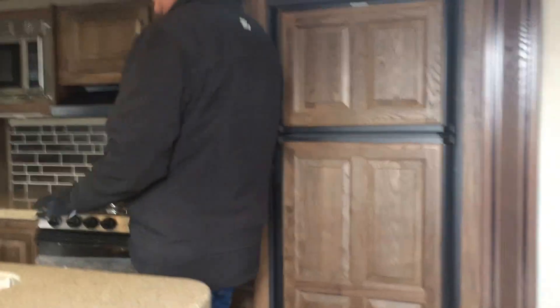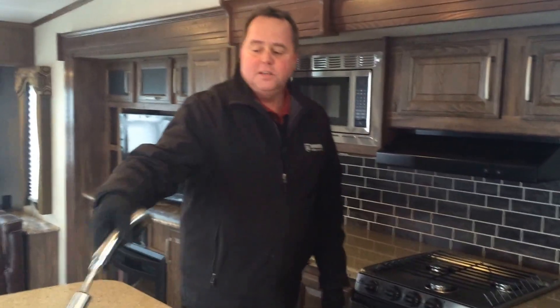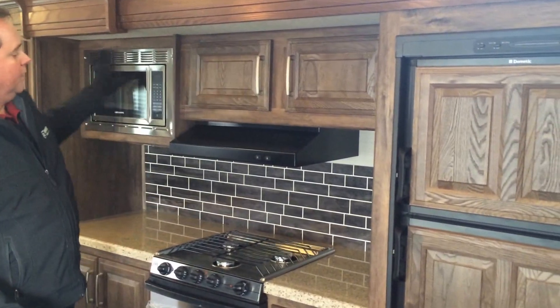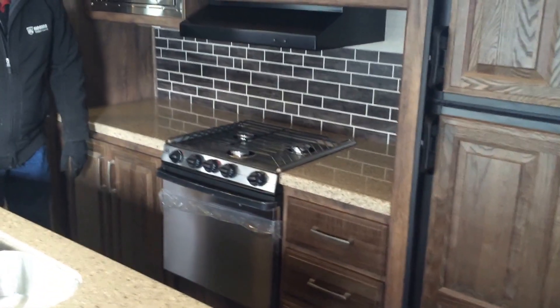First off here in the kitchen we have the solid surface countertops. This is a stainless steel double sink with a nice big faucet — it pulls out and makes it nice and easy to handle those bigger pots. Great storage all the way across here, and you've got a nice bank of drawers here plus an additional set of drawers as well.